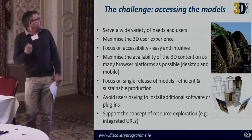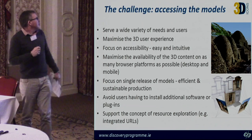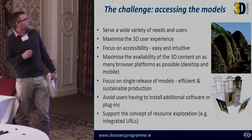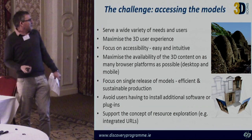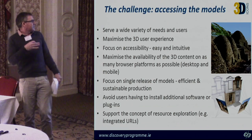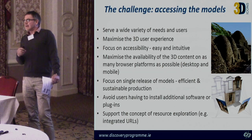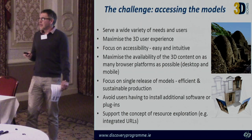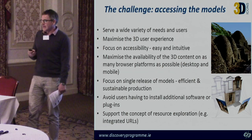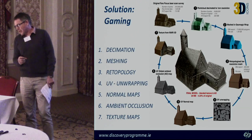These are some of the challenges in creating access to the models. There was a wish list of things we'd like: the ability to see things on multiple platforms, single release, and not requiring people to install software. All of this pointed to a gaming approach to solving the problem of getting data out there — and that was the path the Discovery Programme followed in this project.